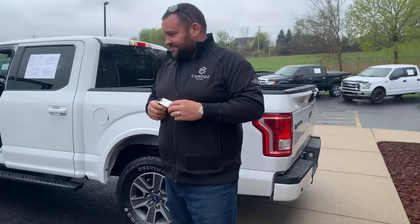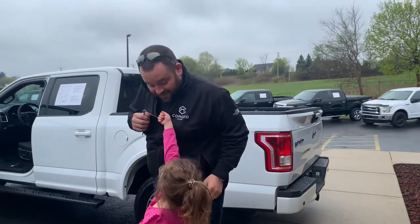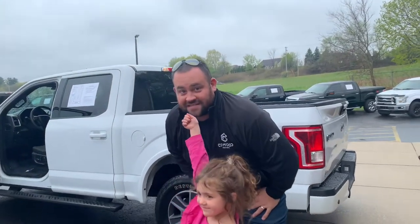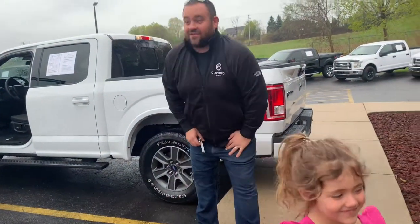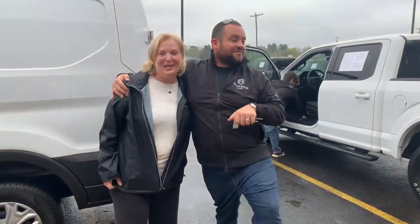Ladies and gentlemen, I wish I had a bunch of microphones like I'm the president, but we have a special day today. We have a guest speaker in the house — Sheree, all the way from Arkansas. Go Hogs! Go Ozarks. How about those Razorbacks?